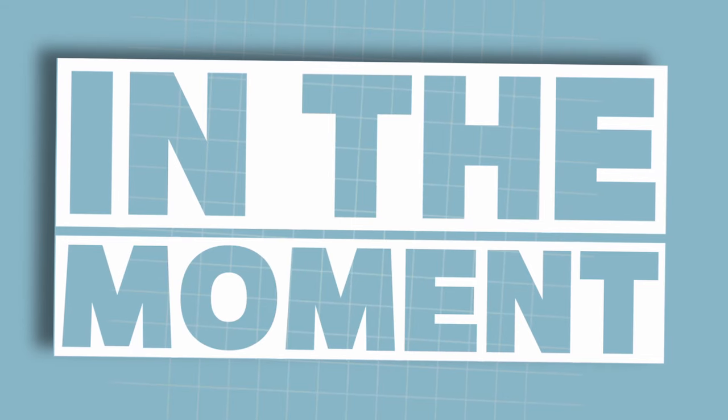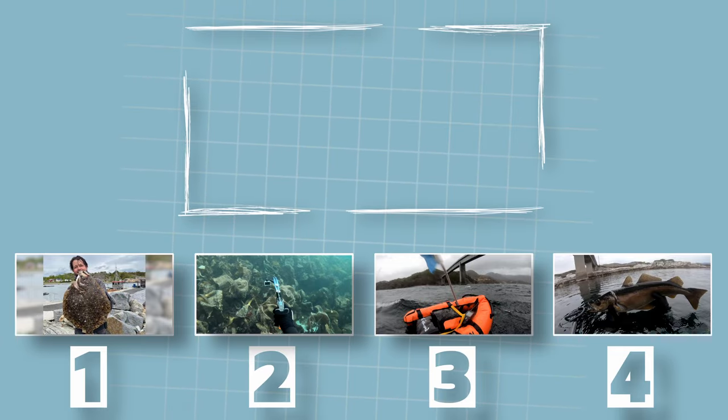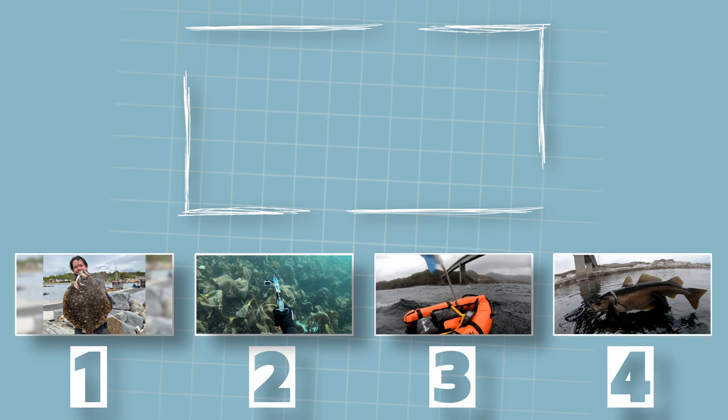Welcome to my series, In The Moment, Episode 1. These are some selected moments from clips 1 to 4. A number is chosen and we go through the clip. In each of the clips, I give a brief summary of that situation.